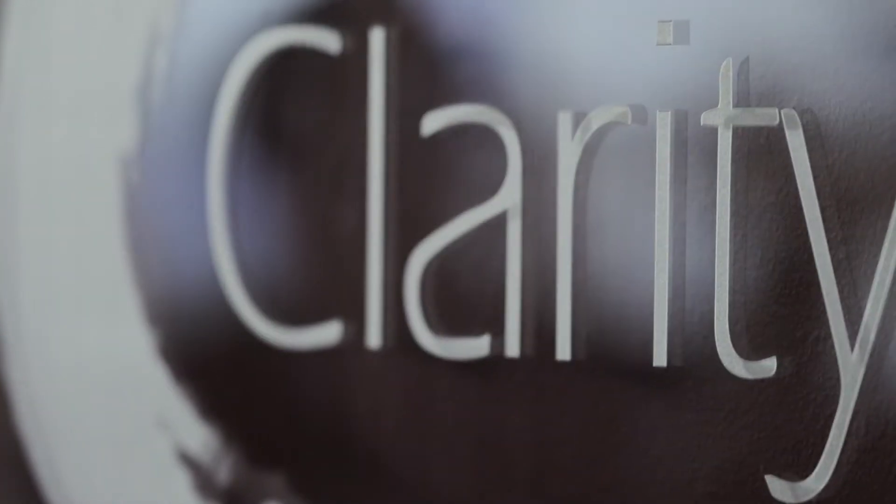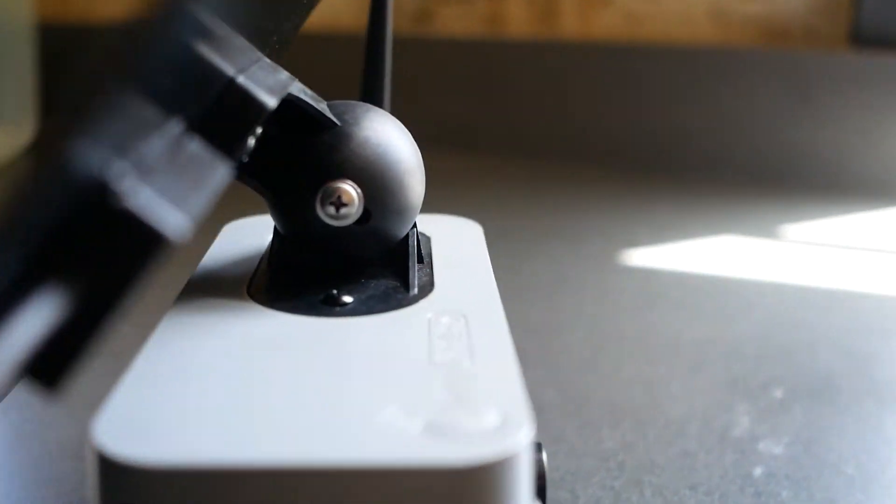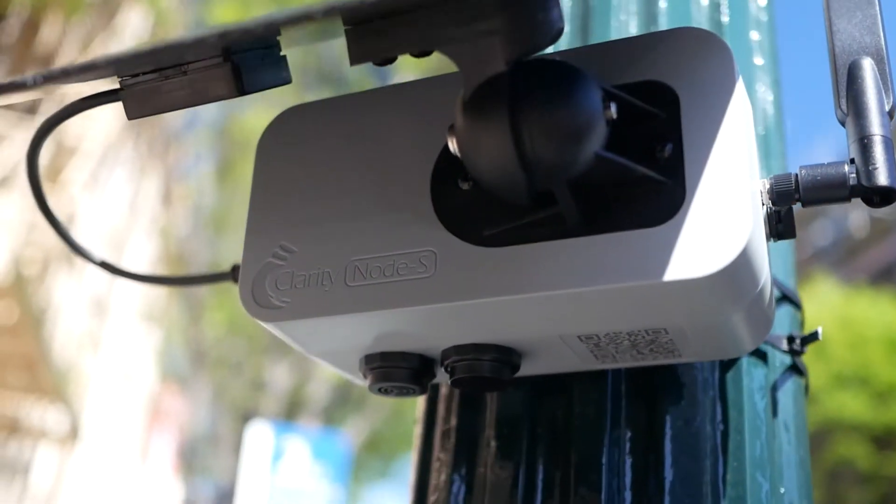Hi, my name is Sean Wahara. I'm the Director of Business Development with Clarity Movement. Since 2014, Clarity has developed and deployed our cost-effective IoT-based air quality management solution with governments, industrial partners, and community groups around the world.